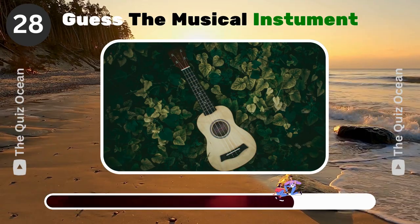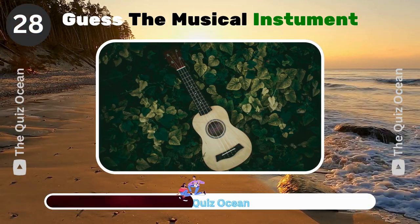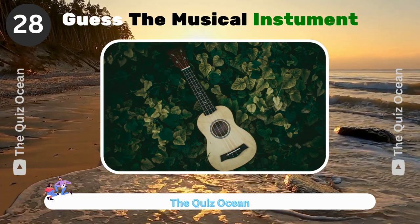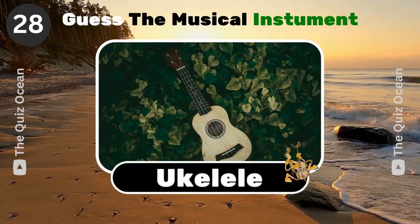A small four-stringed guitar popular in Hawaiian music. Can you name it? Ukulele.